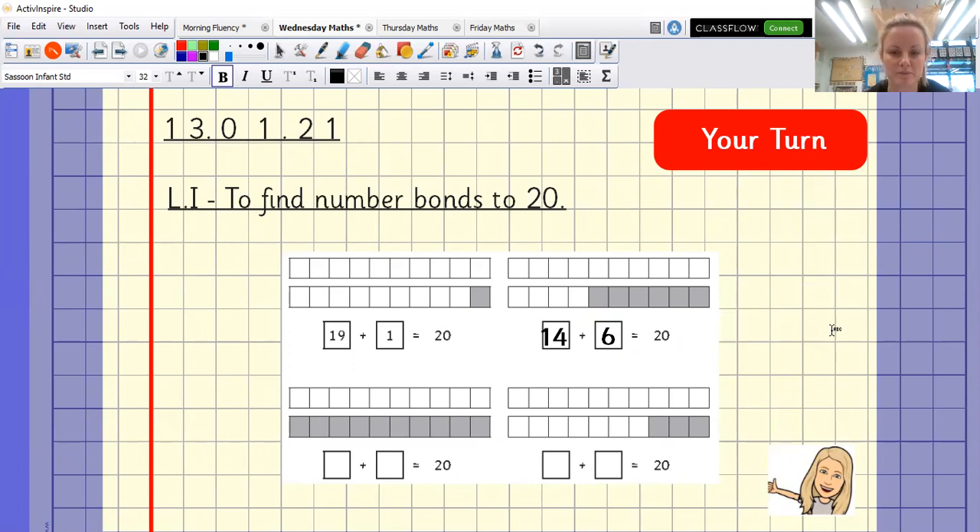Well done for doing those! It is 10 plus 10 equals 20. And we know we've got 3 there — 7 and 3 make 10 — so 17 and 3 make 20. Well done if you managed those and used your resources successfully.